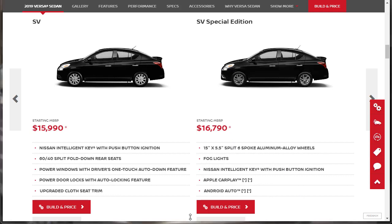Moving forward, we've got the SV, which comes with a Nissan Intelligent Key with push-button start. It's got 60-40 split rear fold-down seats, power windows with driver's one-touch-down auto feature, power door locks with auto-locking feature, and an upgraded cloth seat trim. If you get it with the special edition package, they really just throw everything at you.